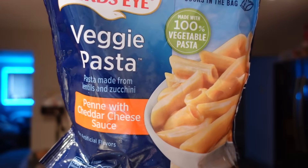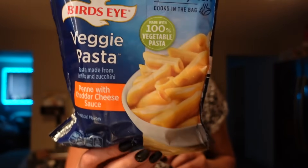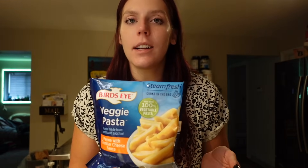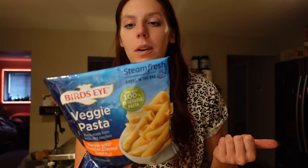We haven't gotten a Bird's Eye pasta in a while and we like to get their mac and cheese. We haven't tried the penne one, but it's pretty much the same thing. For the serving of one and a quarter cup — there are two and a half servings in it — it is five points on WW. It's 160 calories, six grams of fat, 18 carbs, one gram of fiber, two grams of sugar and eight grams of protein. It's a really convenient quick side dish — pasta made from lentils and zucchini, which is a little extra veggie.